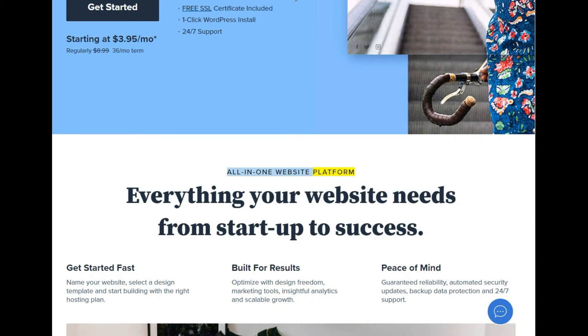All-in-one website platform. Everything your website needs from start-up to success. Get started fast: name your website, select a design template, and start building with the right hosting plan.